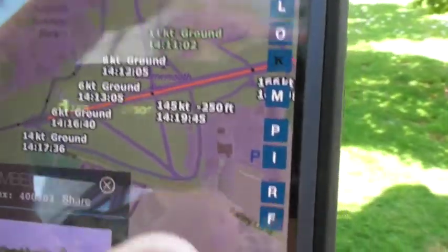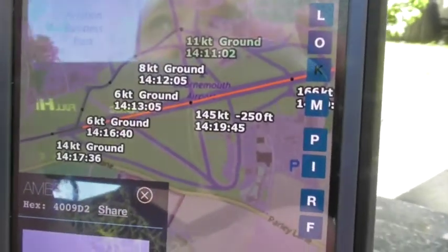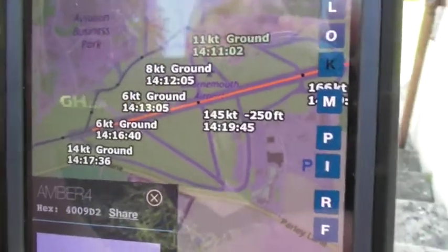This is where it took off apparently — as it was on the ground about ten past two. So yeah, it departed from Bournemouth Airport just around quarter past two.